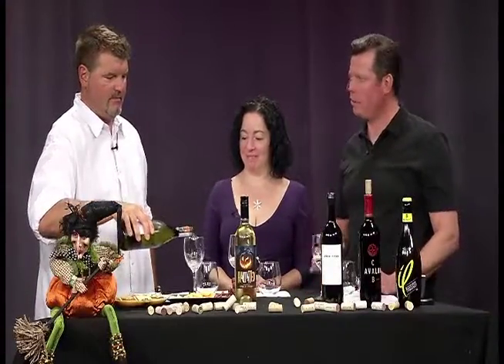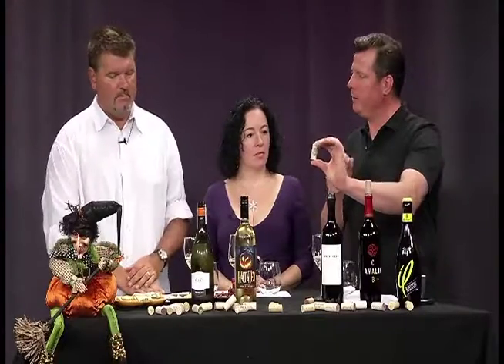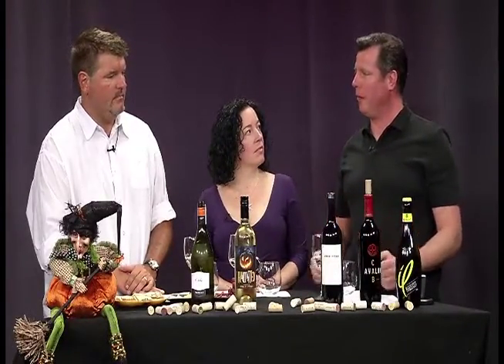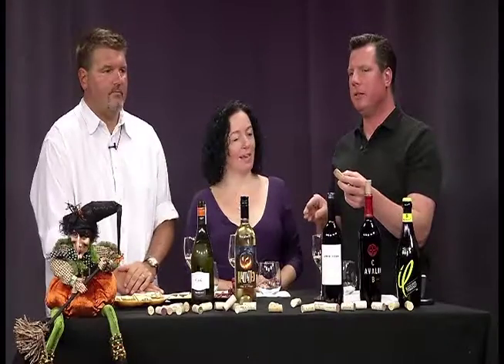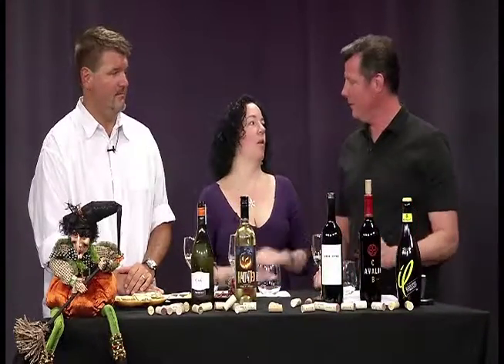With a traditional cork, it's carved from a tree — a natural, biodegradable product. But environmentalists haven't been too happy with traditional corks because there's been some scarcity; so many wine manufacturers using so much cork that it became a little bit endangered. So they moved on to agglomerate cork — little cork pieces stuck together with glue, kind of like a pressed fiberboard. The problem for wine connoisseurs is if you leave this in the bottle too long, the glue can seep into the wine and change the flavor.